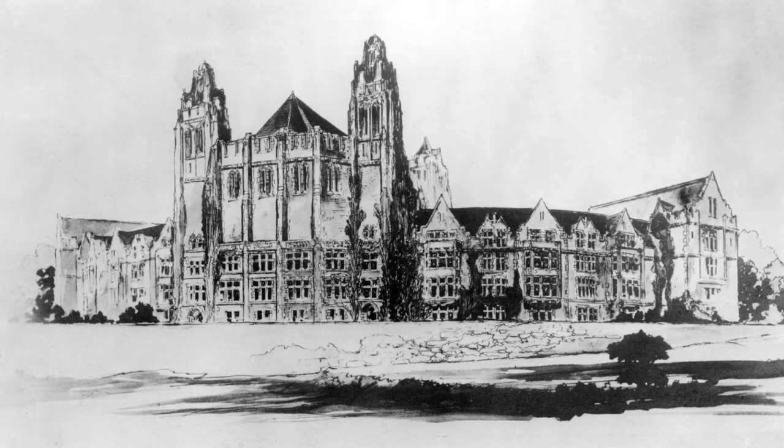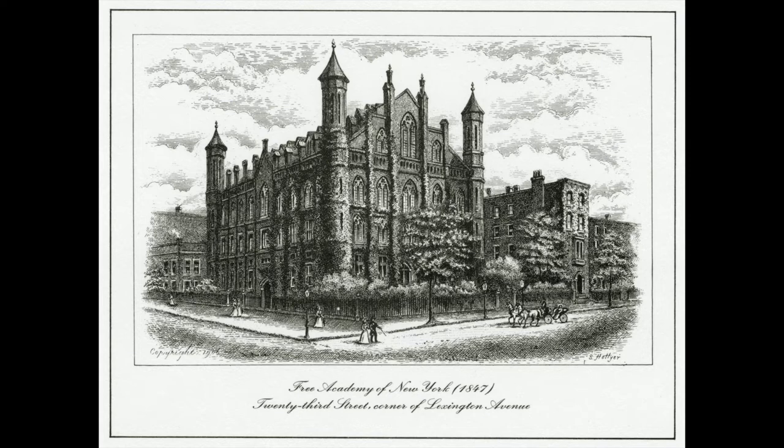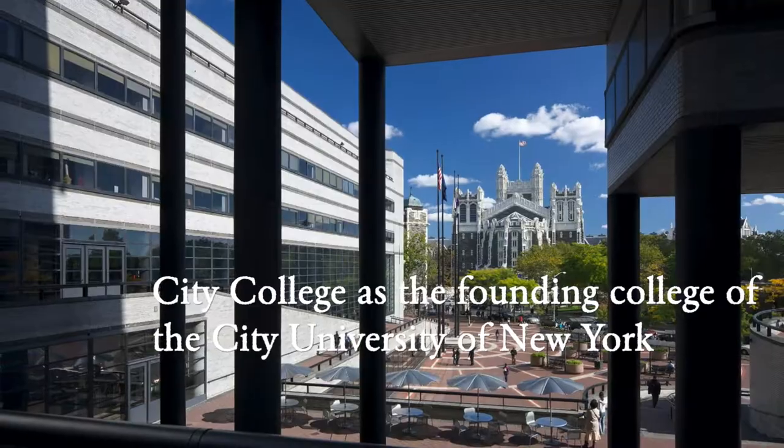Before we head off on our virtual tour, I'd like to give you a brief history of our school and when it was founded. Founded in 1847 by Townsend Harris, City College was once called the Free Academy down on 23rd and Lexington Avenue, and is now up on 137th Street and Convent Avenue.